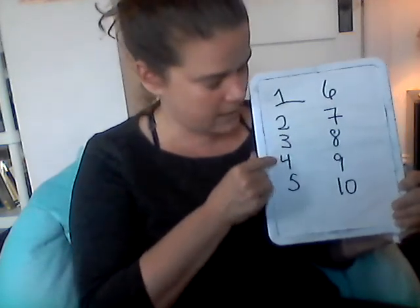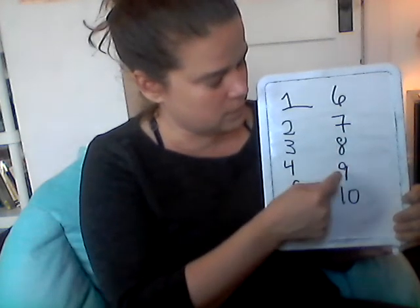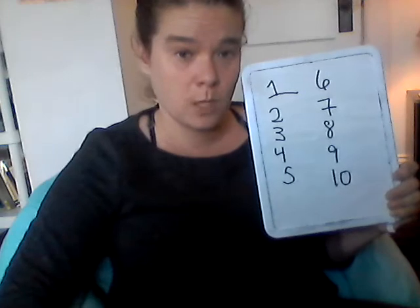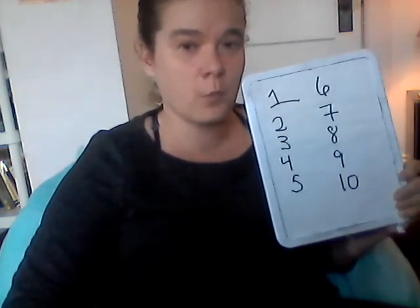Un, deux, trois, quatre, cinq, six, sept, huit, neuf. Whoa, that was really tricky! Don't worry if that was complicated.